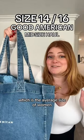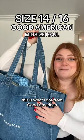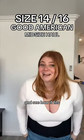I'm a size 14-16, which is the average size of women in America. This is what I got from Good America. Let's try it on and see how it fits.